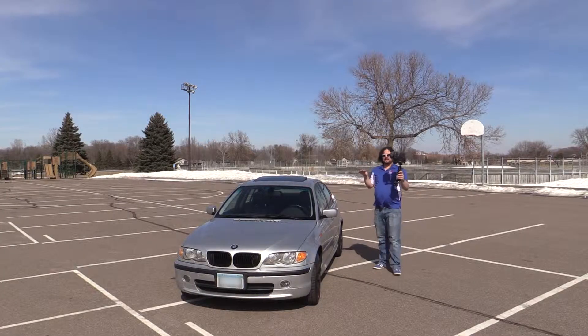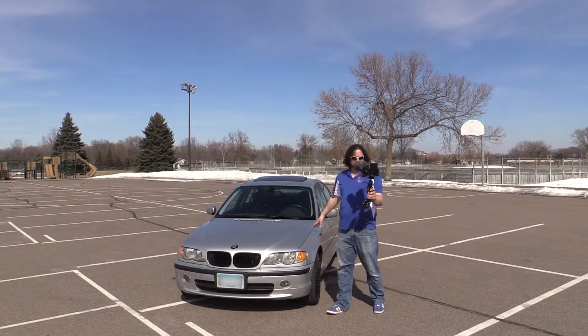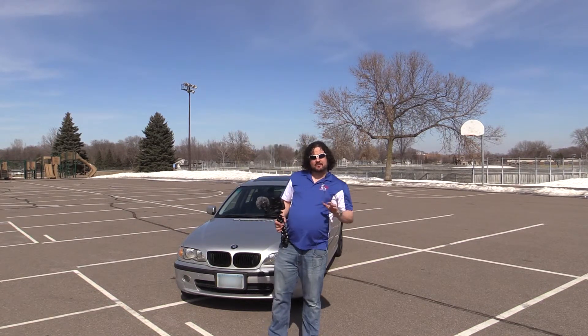That's it for the introduction to Project 3 — we're going to be talking about what it's like to own a 16-year-old BMW throughout the channel, covering any issues that crop up. I'm Josh, thanks for watching. If you're new here, make sure you hit subscribe and the notification bell so you get notified every time we release a new video.